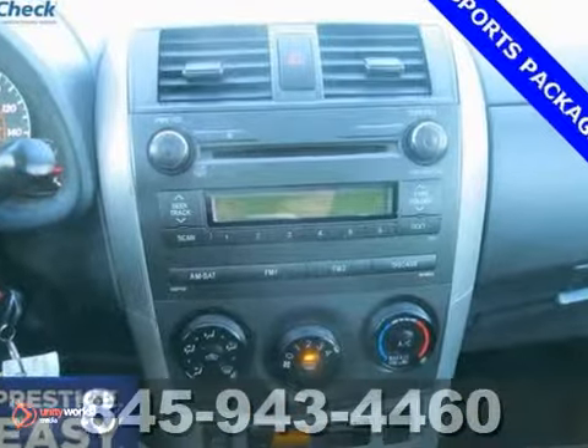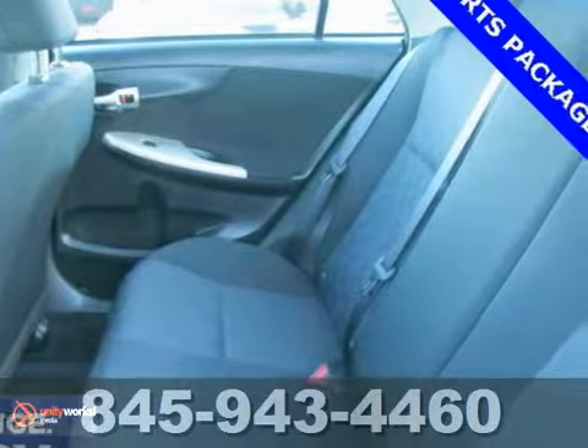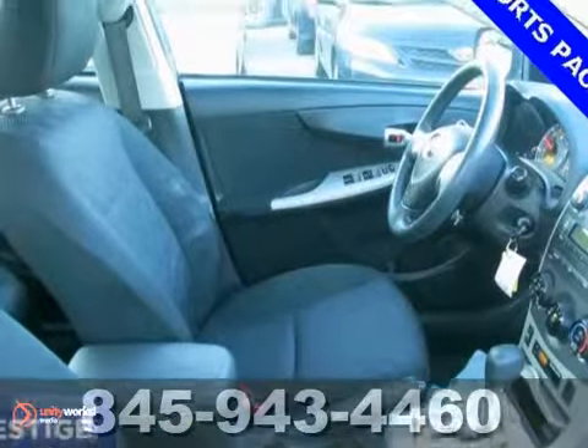And this one comes nicely equipped, too, with features such as electronic stability control, low tire pressure warning, a sunroof, and multiple airbags. Come on out and test drive it today.